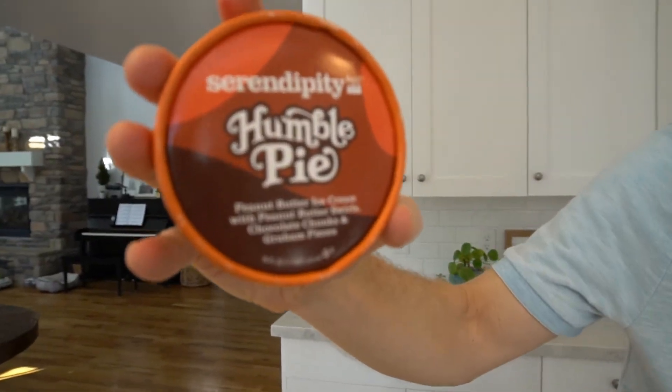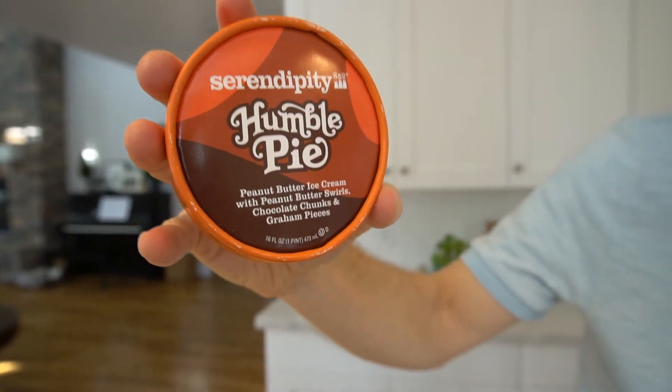This one I'm gonna give a middle-of-the-road score — a three out of five. It's definitely tasty and I'm sure we'll eat the container. It's not gonna be like the Lucky Charms where we chuck it or anything. I'd say it's good, not amazing. That's the Serendipity Humble Pie. I appreciate the recommendation — I've never tried this before. I'll definitely go to the restaurant if I'm in New York. That's a good ice cream, nothing wrong with it, it just didn't blow me away like some of the others.